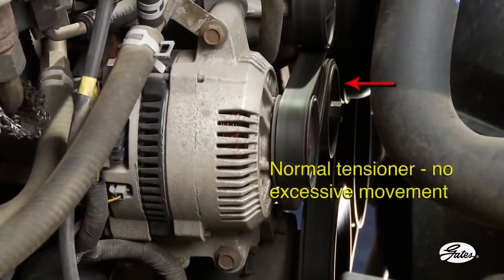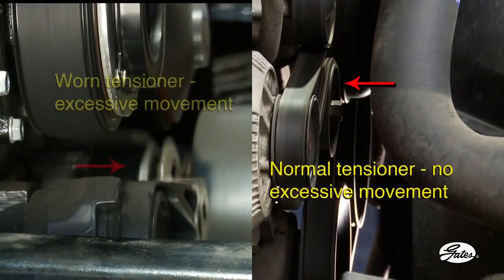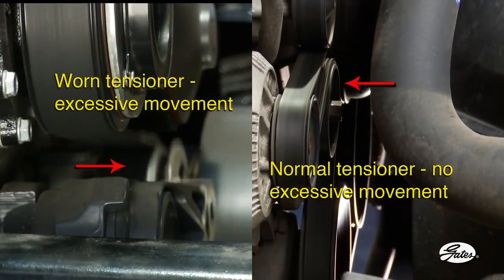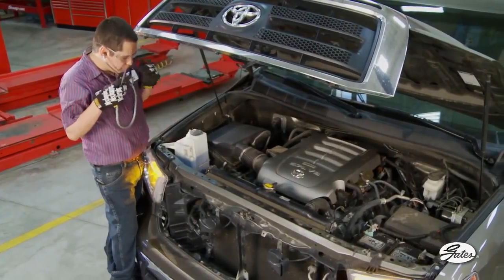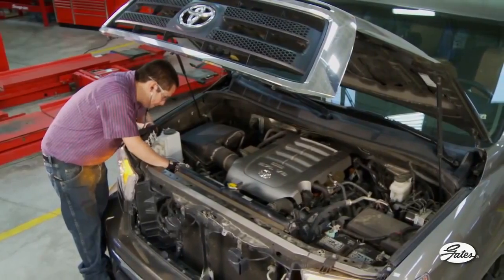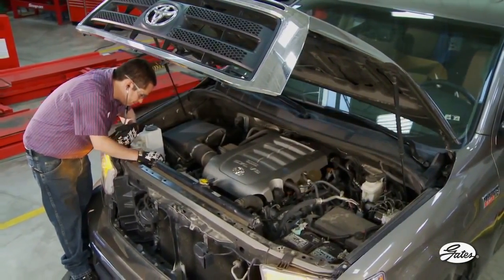There should be very little movement of the tensioner arm at engine idle and very small movement during accessory loading. A worn damper will allow the tensioner to bounce or vibrate at idle and move excessively during accessory loading, which means the tensioner needs to be replaced. With a technician's stethoscope, listen for tell-tale signs of bearing problems. Hissing or growling sounds coming from the pulley are indications of potential bearing failure.